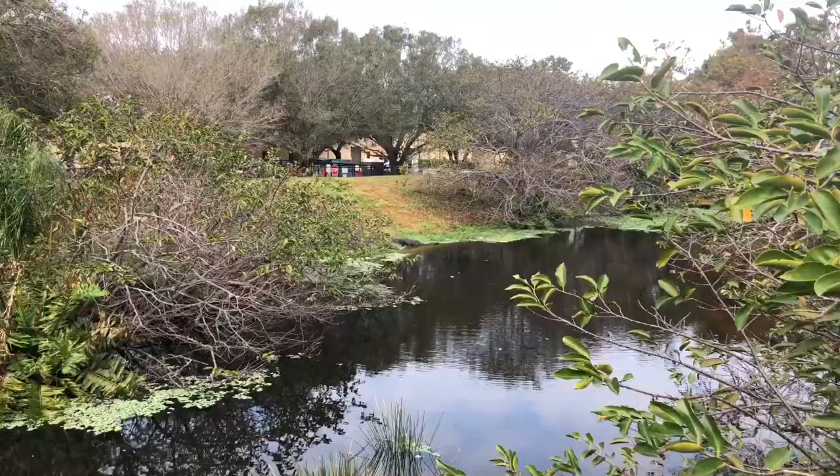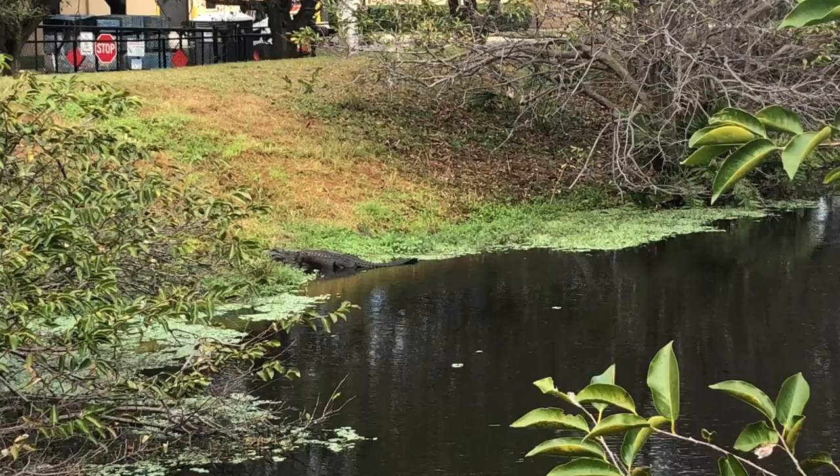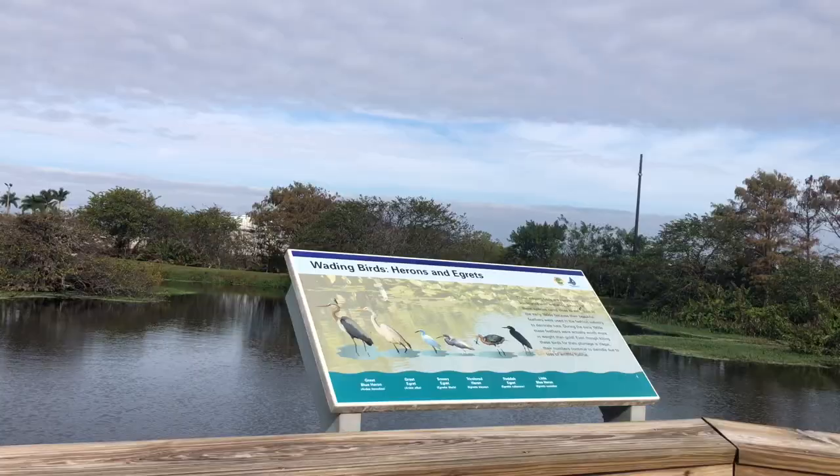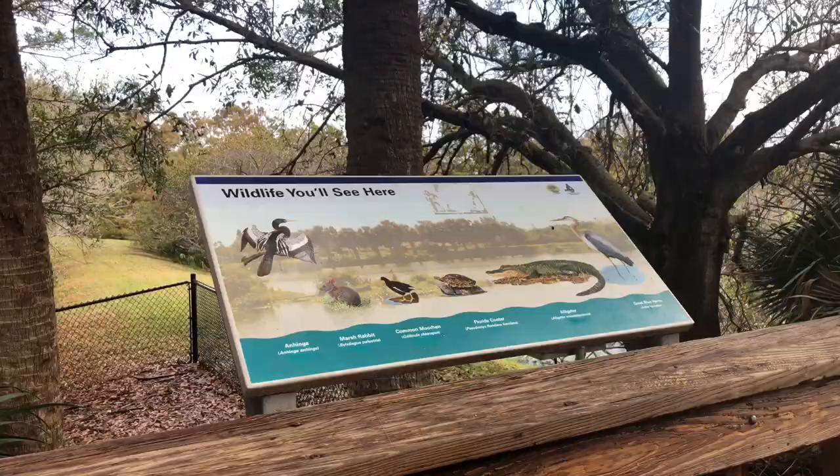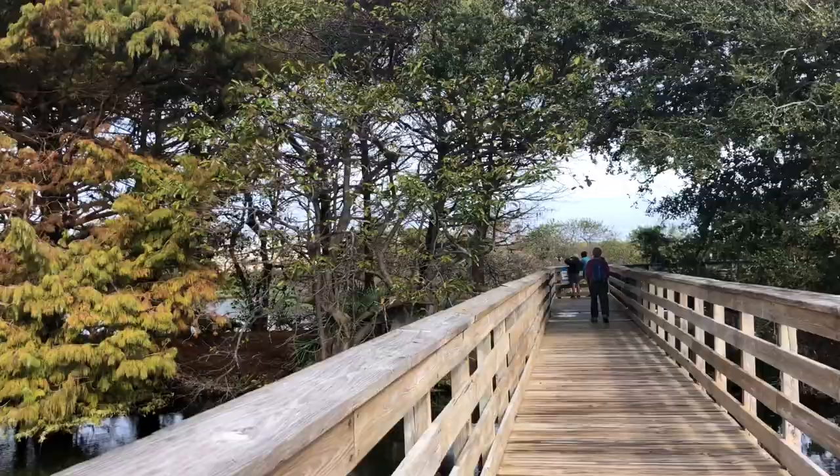The Wakodahatchee Wetlands was constructed on 50 acres of land to recycle reclaimed water. Highly treated water is filtered into these wetlands and then purified for the environment. The wetlands features a three-quarter mile boardwalk. One hundred seventy-eight species of birds call the wetlands home, along with a number of alligators, turtles, and various other kinds of animals.